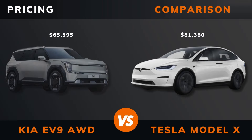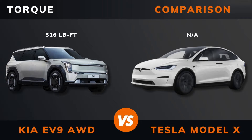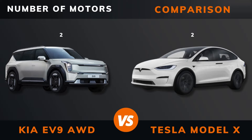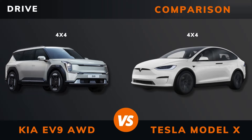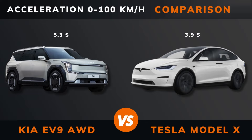Pricing. Power. Torque. Number of motors. Drive. Acceleration: 0 to 60 miles per hour.